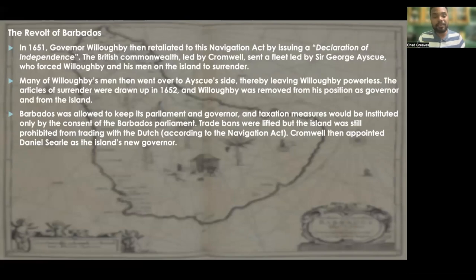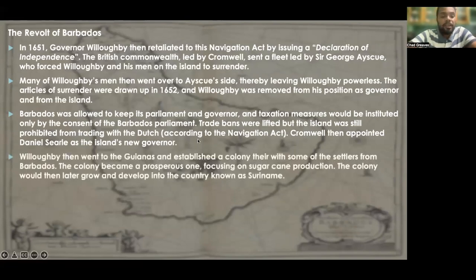Cromwell then appointed Daniel Searle as the island's new governor. Willoughby went to the Guyanas and established a colony there with some settlers from Barbados. The colony became a prosperous one, focusing on sugarcane production. The colony would later grow and develop into the country known as Suriname.